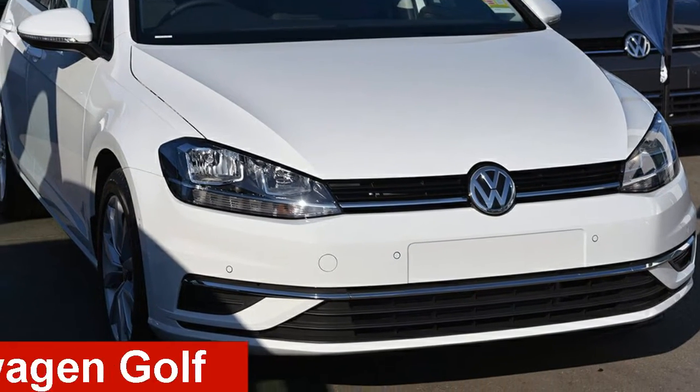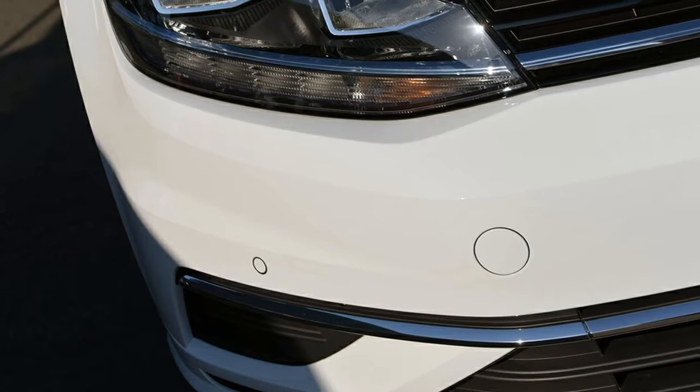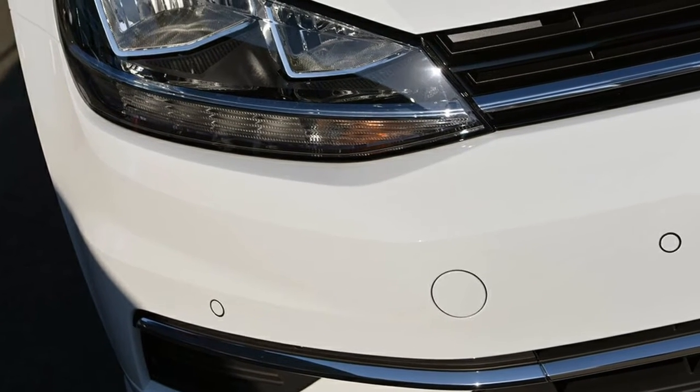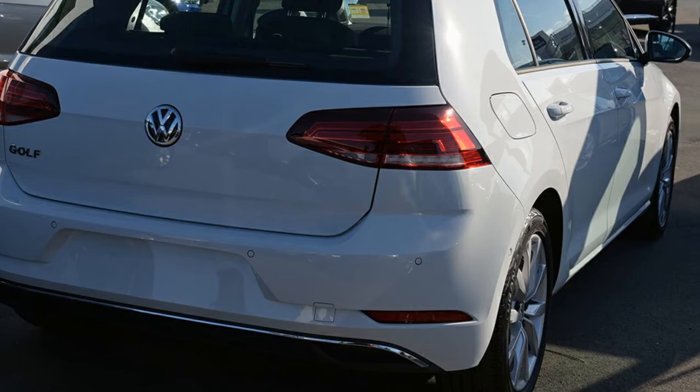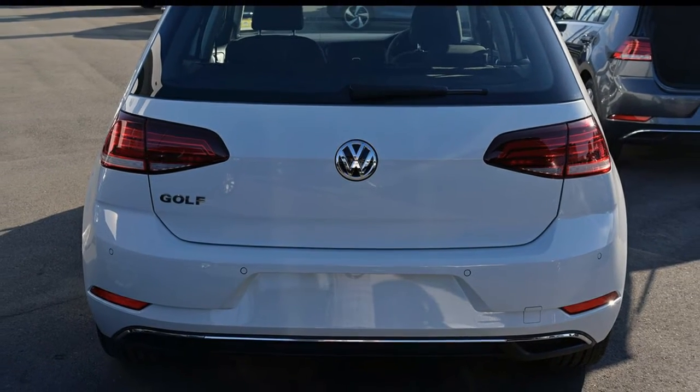Check out this Volkswagen Golf. This Golf has an efficient 1.4-litre engine and a smooth shifting automatic transmission. The attractive white exterior is complemented by its stylish interior.